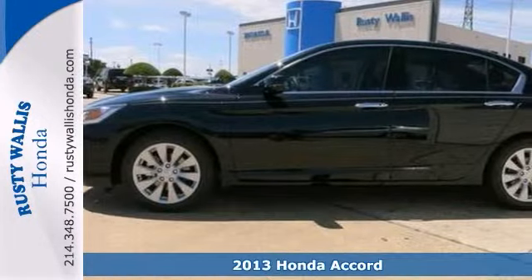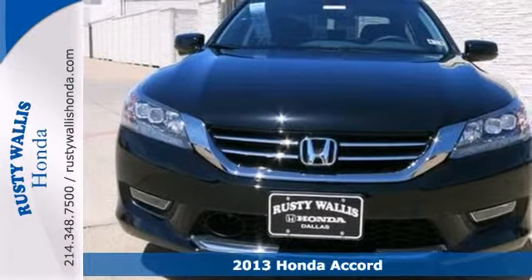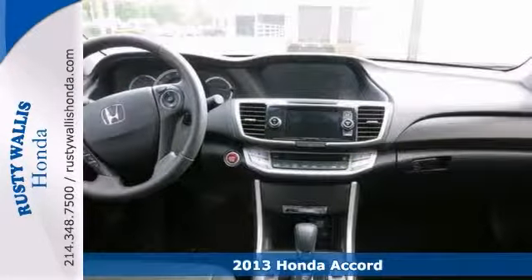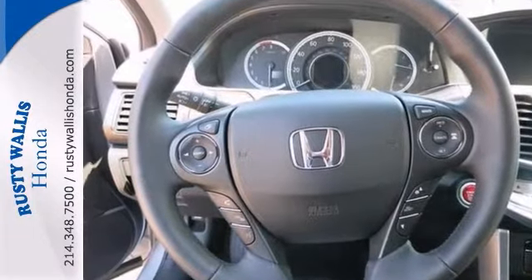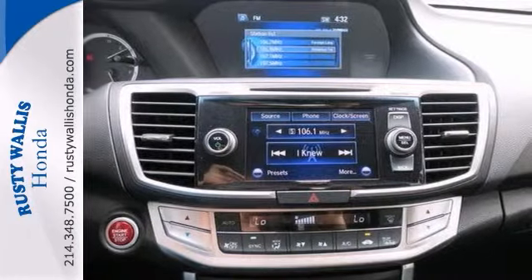Are you looking for a positively ravishing 2013 Honda Accord? Well, this one is ready and waiting to pamper your every need. It offers push-button start, dual-zone climate control, and a sunroof. And with navigation and a backup camera, it won't be here for long.